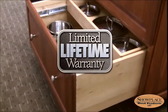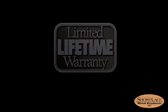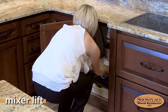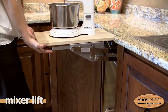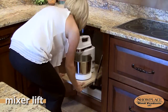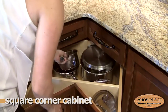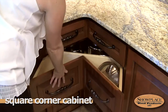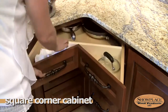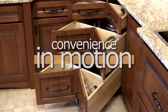Like all Showplace accessories, these rugged units carry a limited lifetime warranty. Never dread lifting that heavy mixer again — the Showplace mixer lift base cabinet makes this chore nearly effortless. When you're done, the mixer glides right back down, out of sight. There are lots of smart and creative ways to make your new Showplace kitchen a more efficient and convenient place. What we've shown here are just a few of the many ways Showplace interior accessories put convenience in motion.